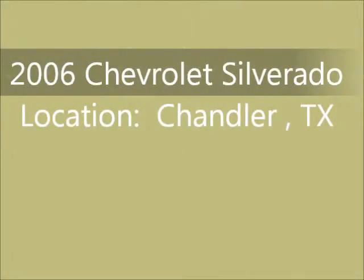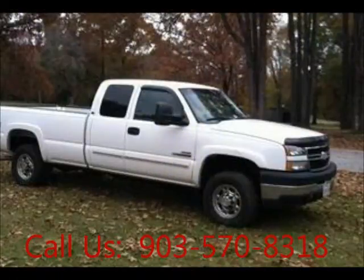Welcome to United Car Exchange. 2006 Chevrolet Silverado 2500 truck, exterior color white and interior color gray.